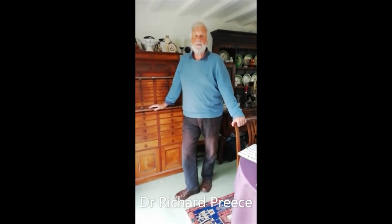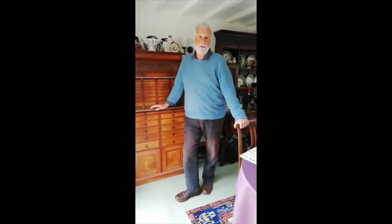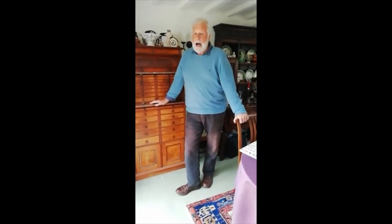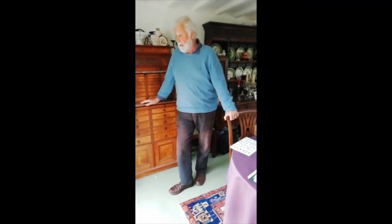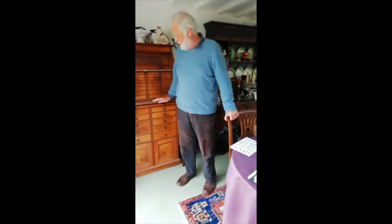I'm Richard Preece, the Curator of Malacology at the University Museum of Zoology, and I've been interested in shells for a very long time. I've been collecting them since I was a boy, and behind me here is a collection that I made as a schoolboy.